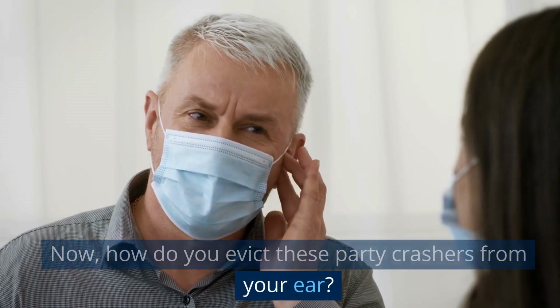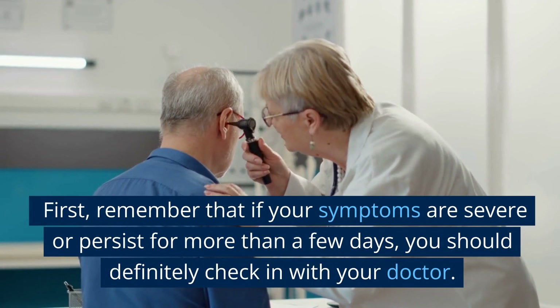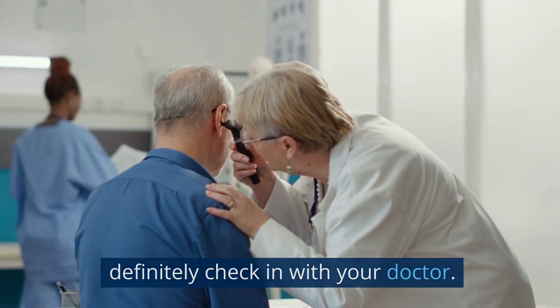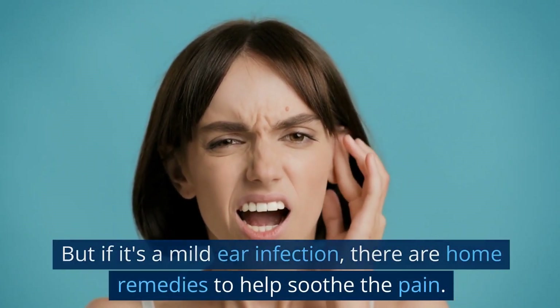Now, how do you evict these party crashers from your ear? First, remember that if your symptoms are severe or persist for more than a few days, you should definitely check in with your doctor. But if it's a mild ear infection, there are home remedies to help soothe the pain.